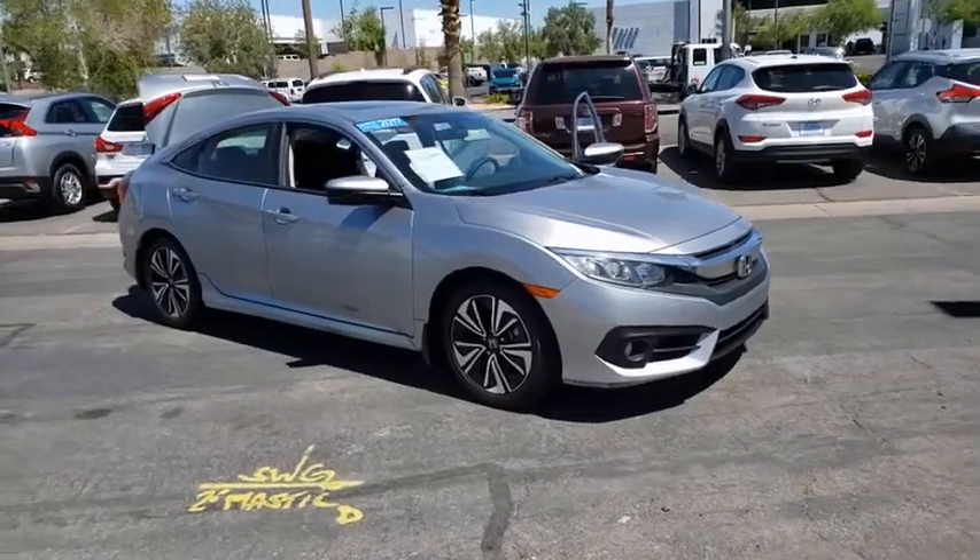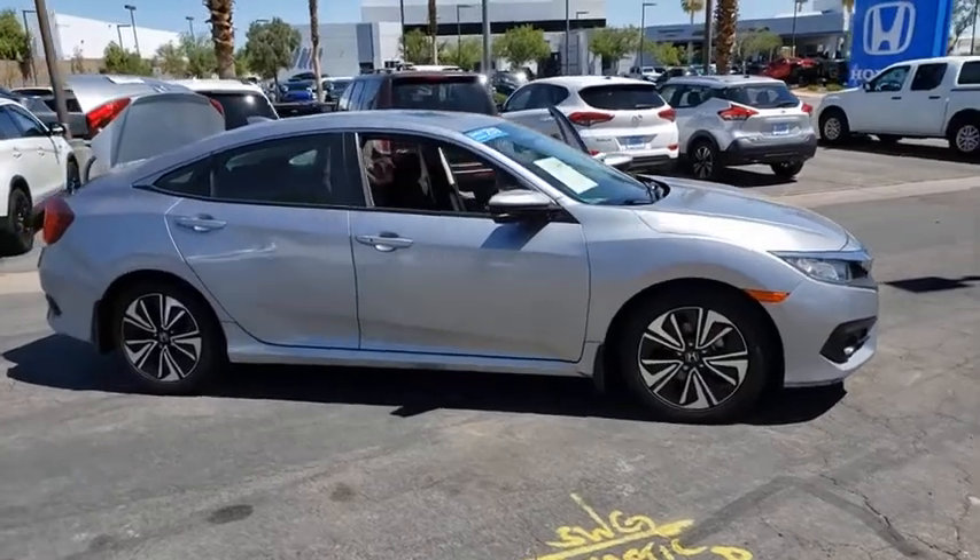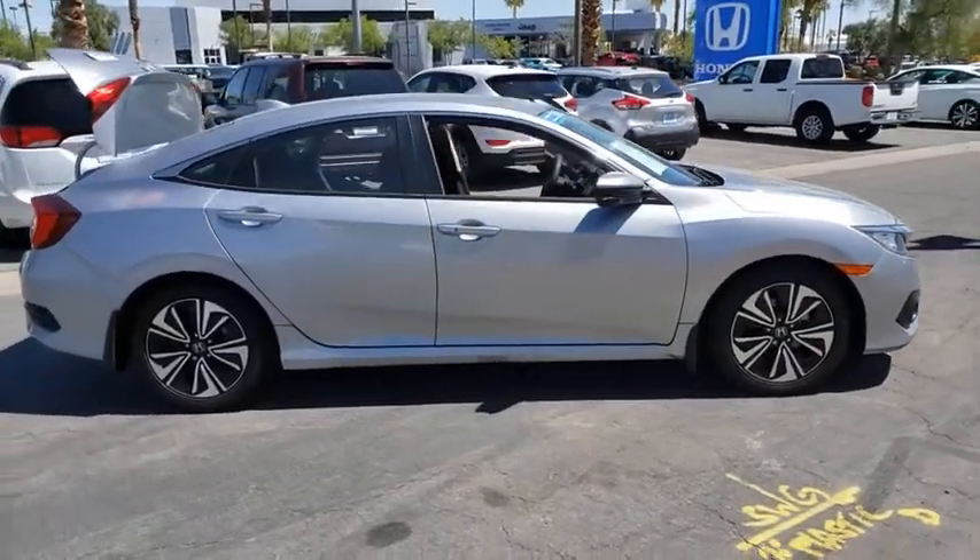Take a ride in the 2017 Honda Civic. Honda Civic: practical, awesome gas mileage, and incredibly reliable.